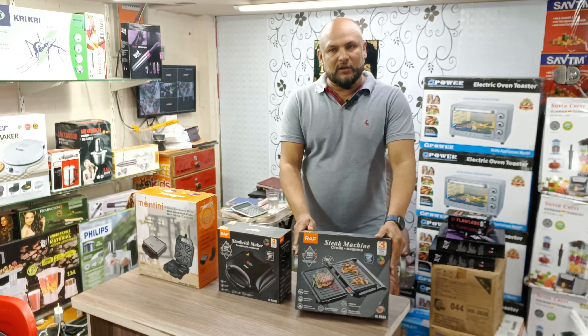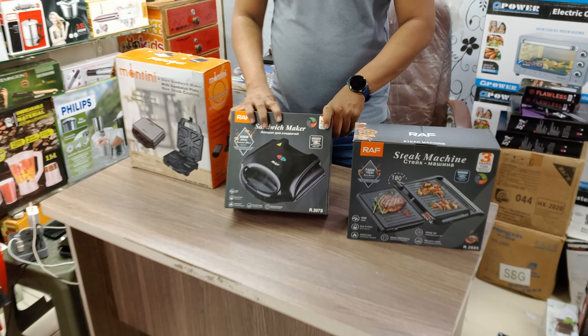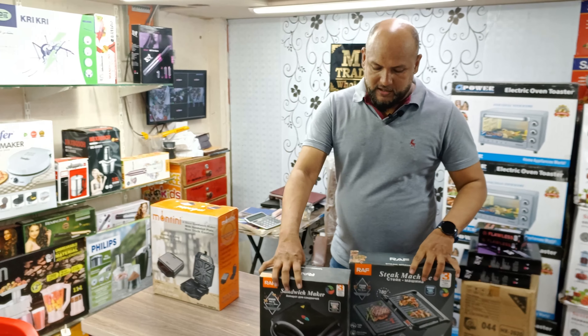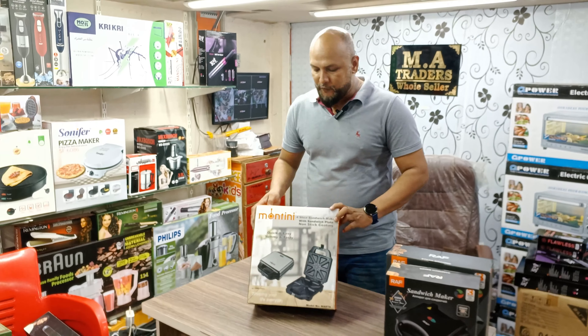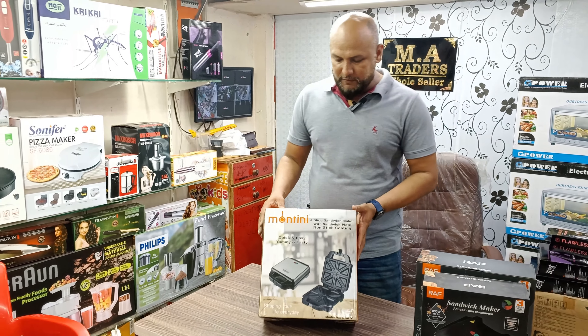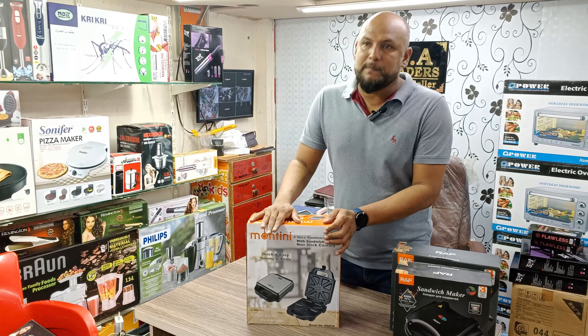Only 4,200 rupees. Two slices are 2,600 rupees price. 2,400 rupees — Montaigne company commercial heavy duty, which is very good, which is 5,500 rupees, but now we have only 5,000 rupees.